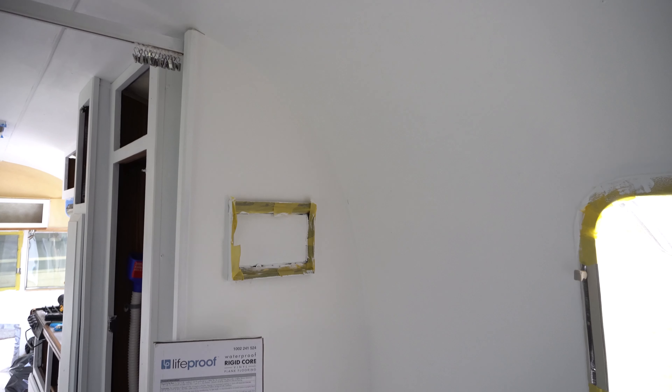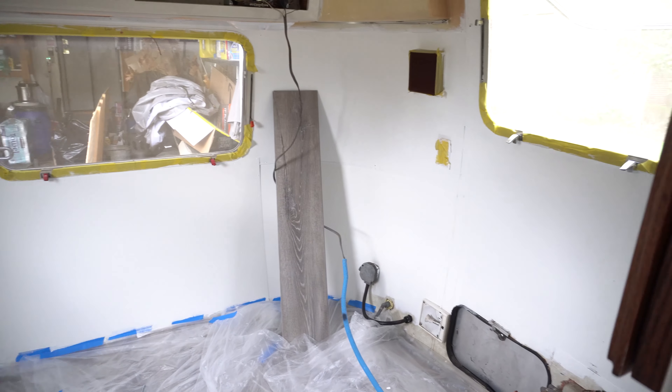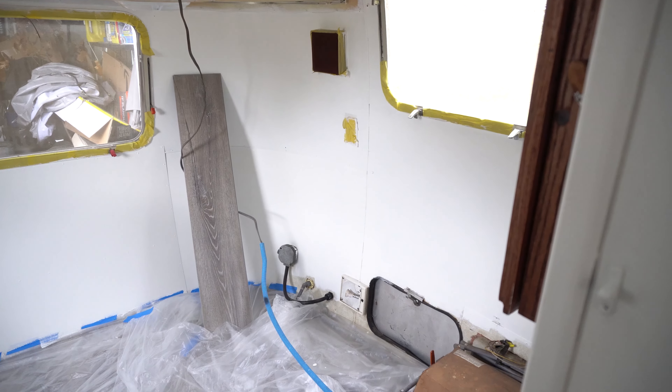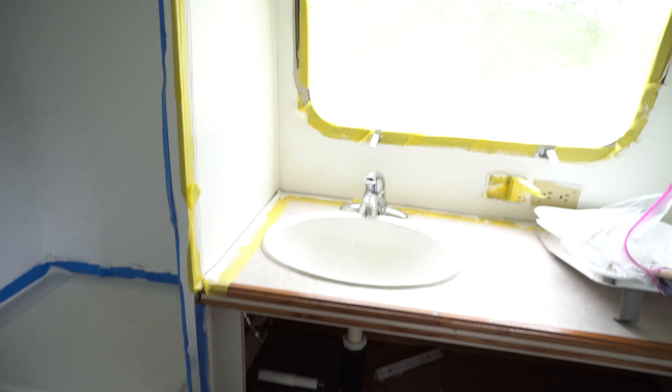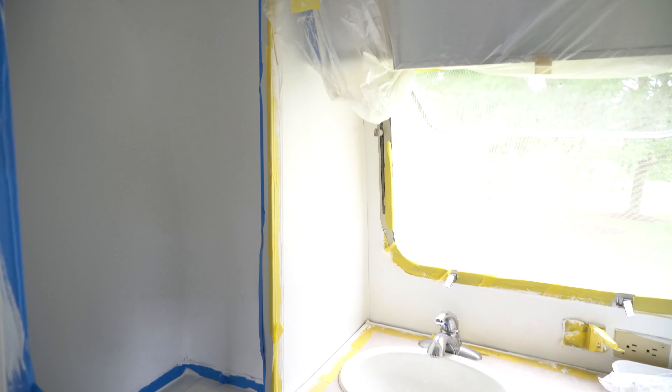Okay team, we got everything done that we wanted to get completed today. We finished painting the top coat on the bedroom and also got two coats of the top coat on the bedroom cabinet, so that's a plus. Then I moved into the bathroom and was able to get a second coat of top coat on the cabinet in there and on the walls. So the bathroom is in essence done with paint. I needed to get everything ready for Alex tomorrow and I feel like I've accomplished that task.